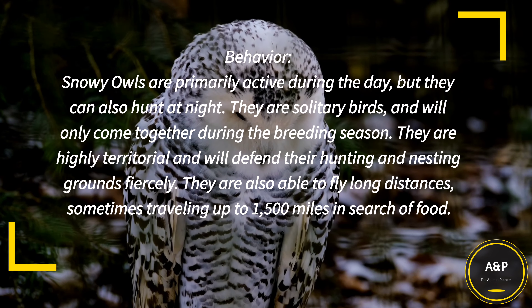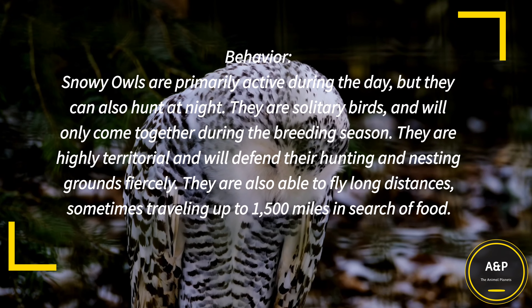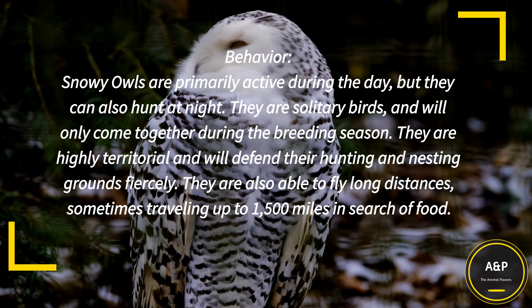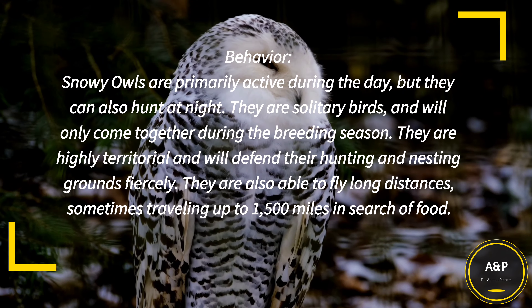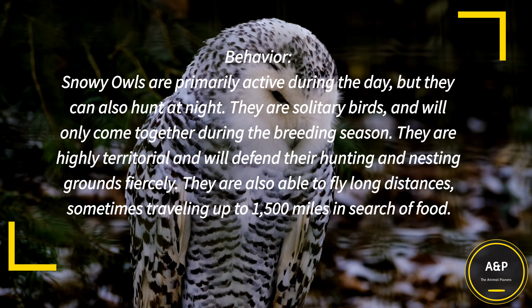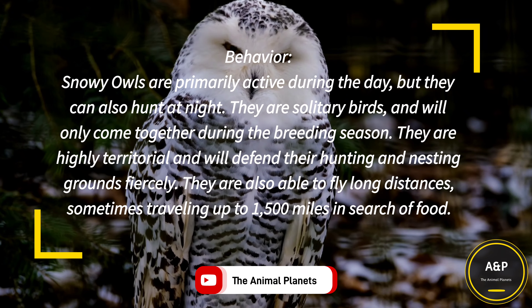Behavior: Snowy Owls are primarily active during the day, but they can also hunt at night. They are solitary birds and will only come together during the breeding season. They are highly territorial and will defend their hunting and nesting grounds fiercely. They are also able to fly long distances, sometimes traveling up to 1,500 miles in search of food.